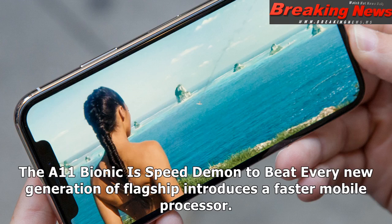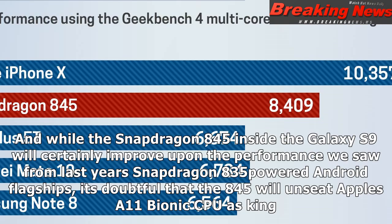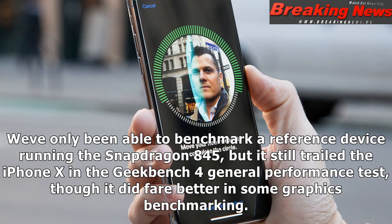The A11 Bionic is the speed demon to beat. Every new generation of flagship introduces a faster mobile processor, and while the Snapdragon 845 inside the Galaxy S9 will certainly improve upon the performance we saw from last year's Snapdragon 835-powered Android flagships, it's doubtful that the 845 will unseat Apple's A11 Bionic CPU as king. We've only been able to benchmark a reference device running the Snapdragon 845, but it still trailed the iPhone X in the Geekbench general performance test, though it did fare better in some graphics benchmarking.